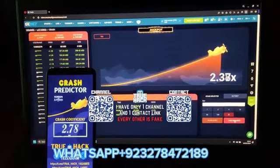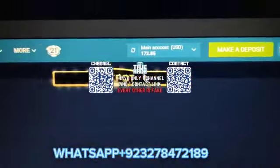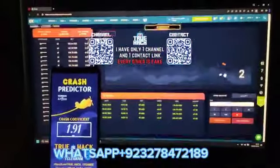Now watch this — with your money here I win $170. Look at my balance: $172 guys, amazing. And you see it's the real 1xbet website here.